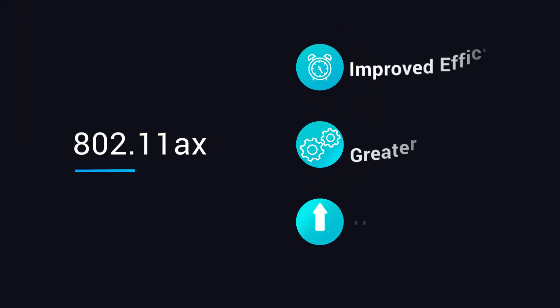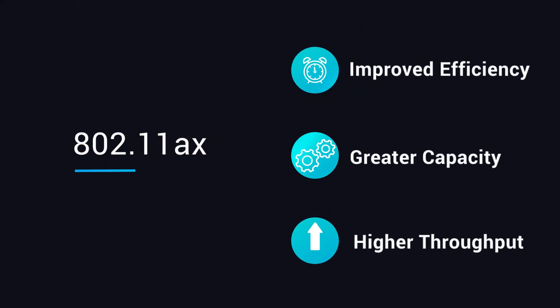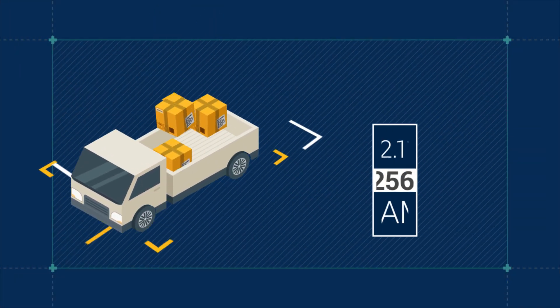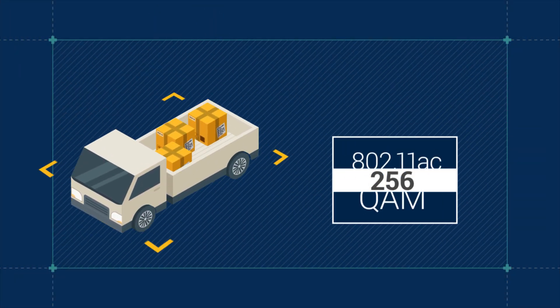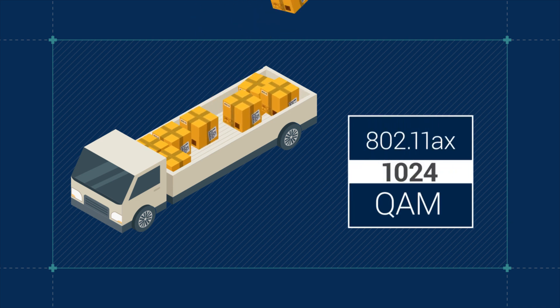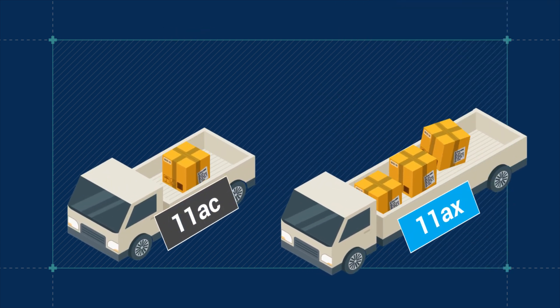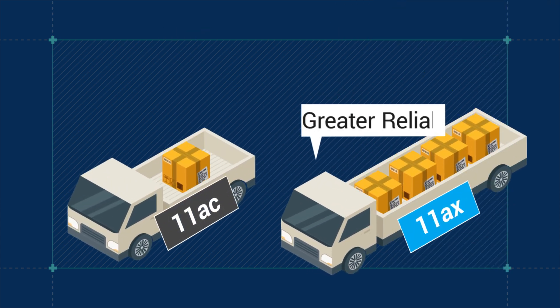802.11ax technology builds upon existing 802.11ac for improved efficiency, network capacities, and higher throughput. In 802.11ax, the highest-order modulation is extended to 1024-QAM. This increases the number of data bits encoded, boosting throughput by 25% compared to 11ac and providing greater reliability over short distances.